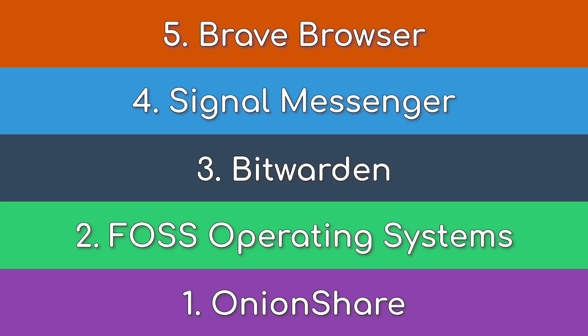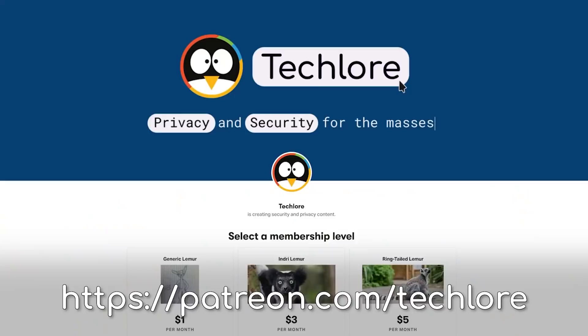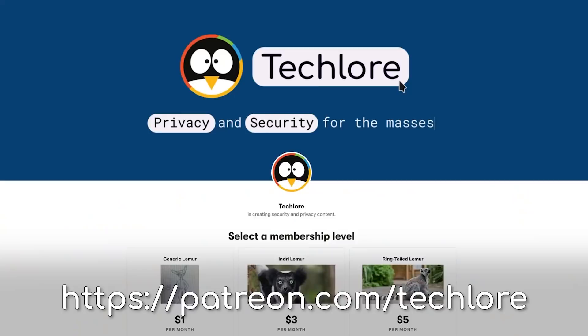That was our list of the five top services we felt beat their mainstream counterparts. Which of these is your favorite, or did we totally miss your favorite? Let us know down in the comments. If you liked this video, hit the like button and share it with friends and family who may be stuck on Chrome or WhatsApp. I also want to thank all of our patrons — they're amazing for helping us, and you can join too for some exclusive perks while giving back to our mission to spread privacy. That's it for today, see you all next time.